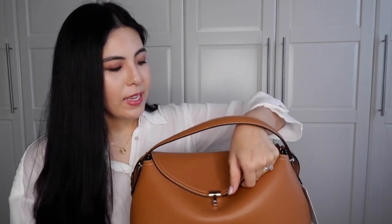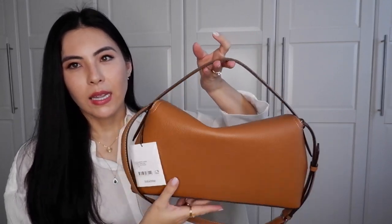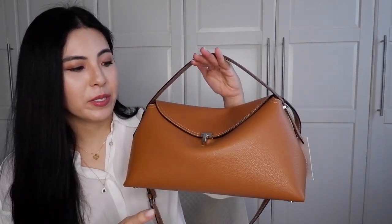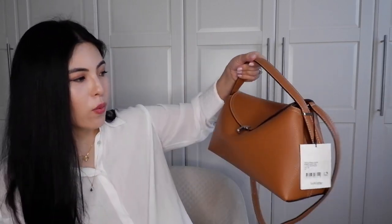We're going to travel soon and I wanted a good quality, understated bag for that. When you're traveling and uncertain about your safety, I think you should shift toward quieter bags rather than loud ones that might make you a target. This bag serves that purpose — understated but still beautiful, elegant, and good quality.